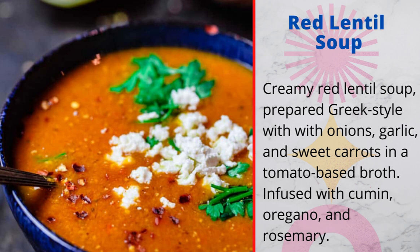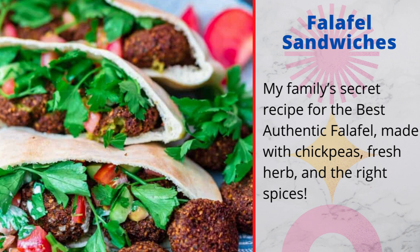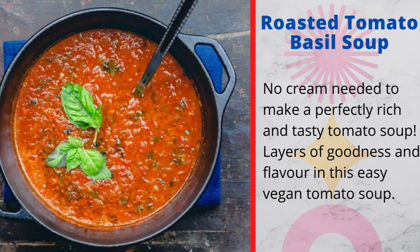3. Salmon soup: delicate, almost creamy chunks of salmon tucked in a flavor-packed broth with potatoes, carrots, and fresh dill — a splash of lemon juice brings it together. 4. Falafel sandwiches: my family's secret recipe for the best authentic falafel, made with chickpeas, fresh herbs, and the right spices. 5. Roasted tomato basil soup, vegan: no cream needed to make a perfectly rich and tasty tomato soup — layers of goodness and flavor in this easy vegan tomato soup.